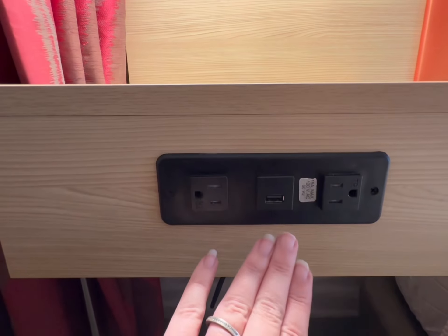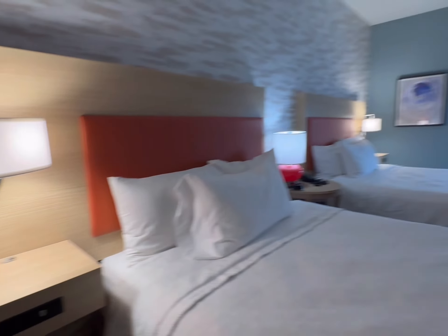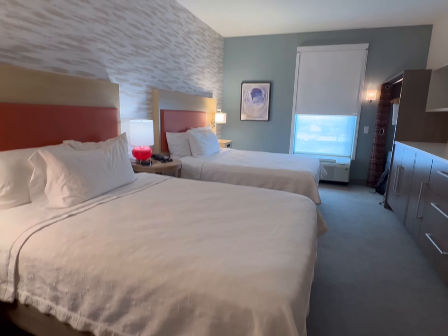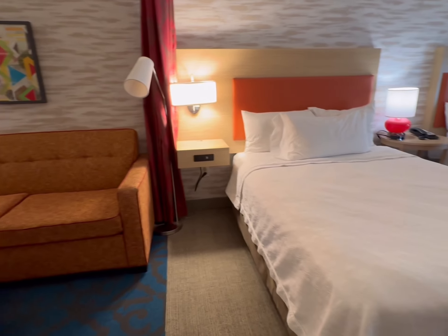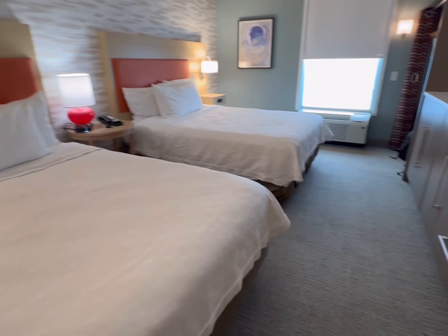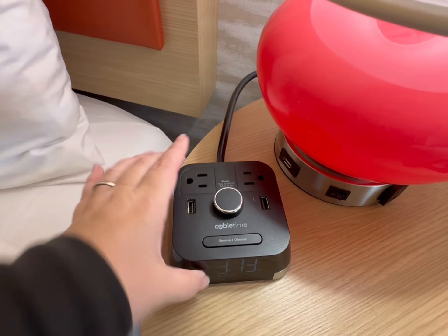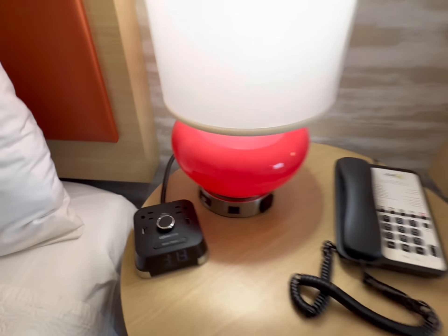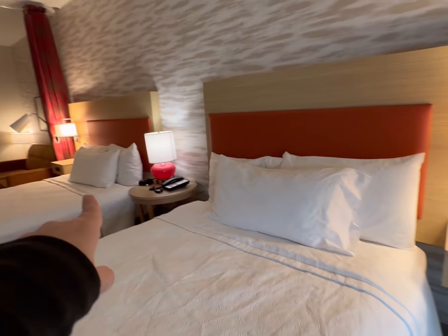So we've got USB plugs and regular plugs, two queens, and with the pullout, that means six people. In the middle, we have our clock radio. It also has two USBs and two regular outlets. This side is a mirror of that side.